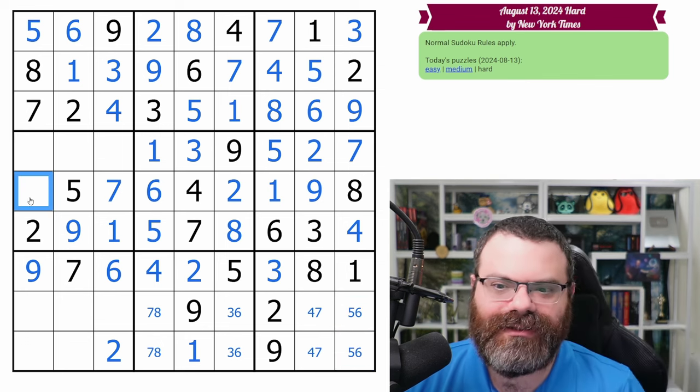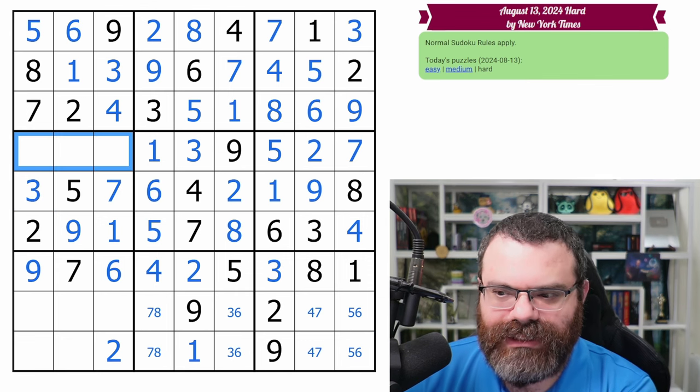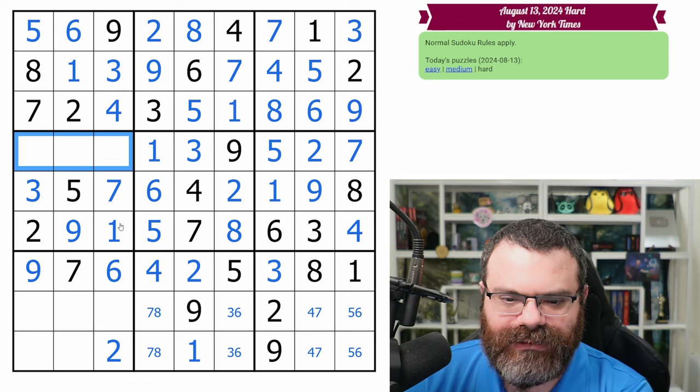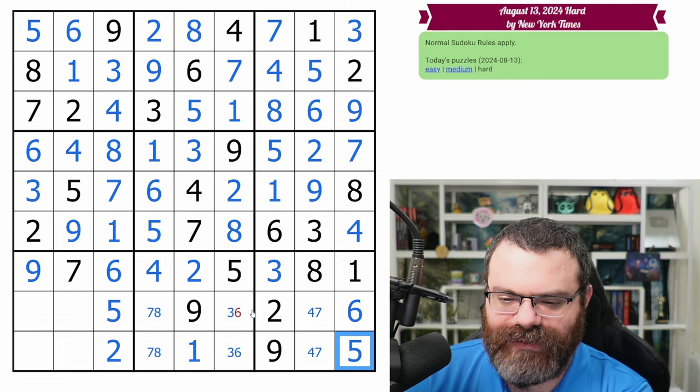All right, we're almost done. Just got to pencil the rest of this. How about this row here? We need a three here. What does this row need? We need a four, six, eight. This can't be four, six — so that's eight. So then that's four and six. This is a five, giving us six and five, three and six.